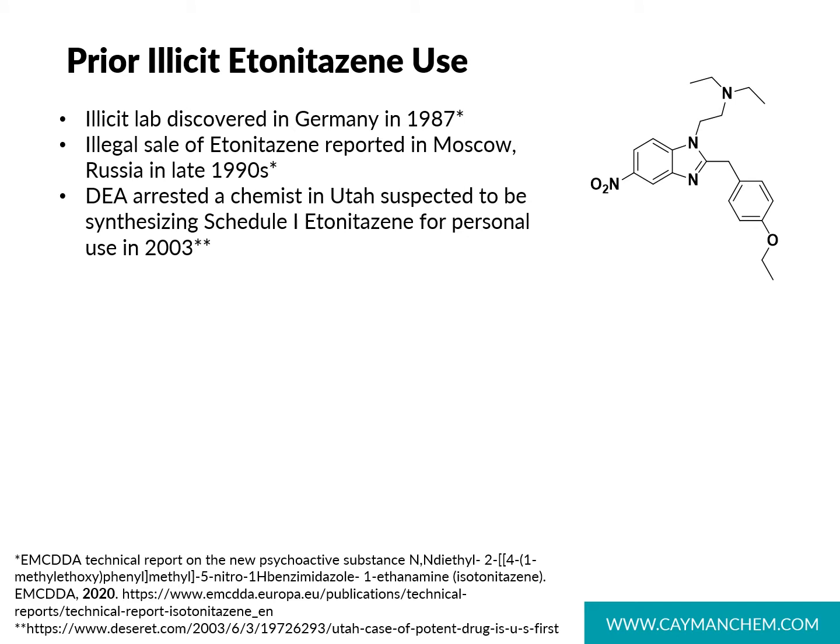Until recently, nitazines have remained largely unidentified in forensic casework. In Germany in the late 1980s, an illicit lab manufacturing etonitazine was discovered, and in Moscow in the 90s, etonitazine was being sold illegally. Most recently, etonitazine was found in the United States in Utah in 2003, where a clandestine chemist was producing small quantities for their personal use. The news article at the time briefly discussed the dangers, and while not a trend then, it was another hint that these opioids may continue to resurface.